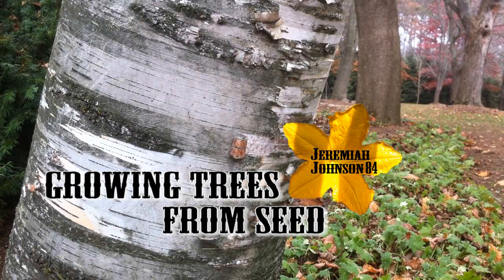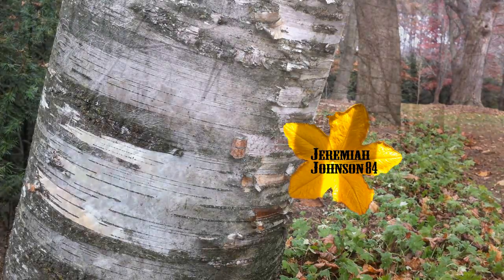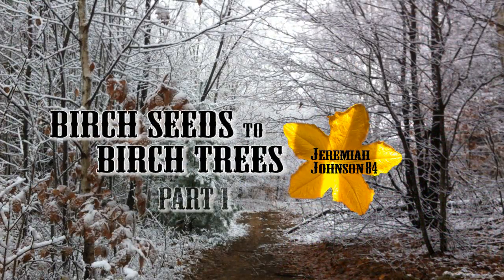Hey and welcome to Growing Trees from Seed with Jeremiah Johnson 84. In today's episode we're going to be looking at birch trees in Birch Seeds to Birch Trees Part 1.